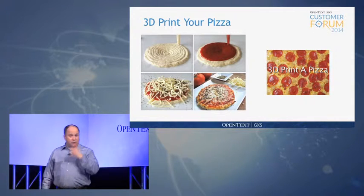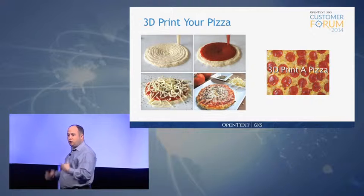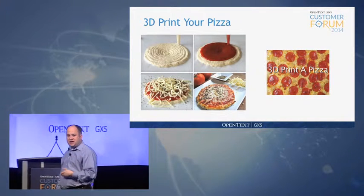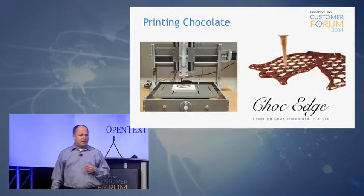3D printing technology is coming onto the market that will print your food. You can print your own pizza in a matter of minutes. Who needs Domino's? Who needs Pizza Hut? You've got a 3D printer that will print a pizza for you in a matter of minutes.